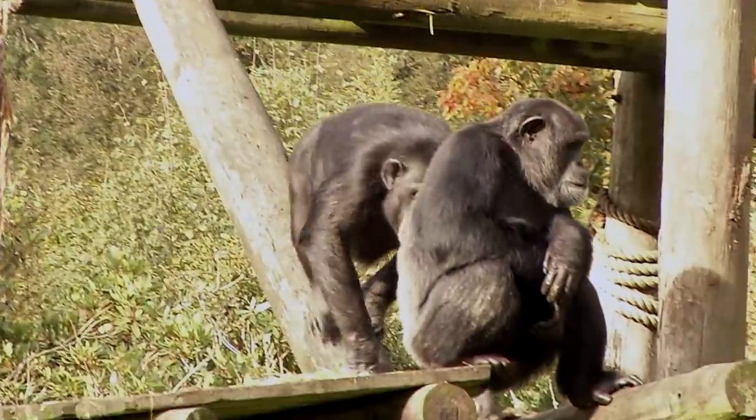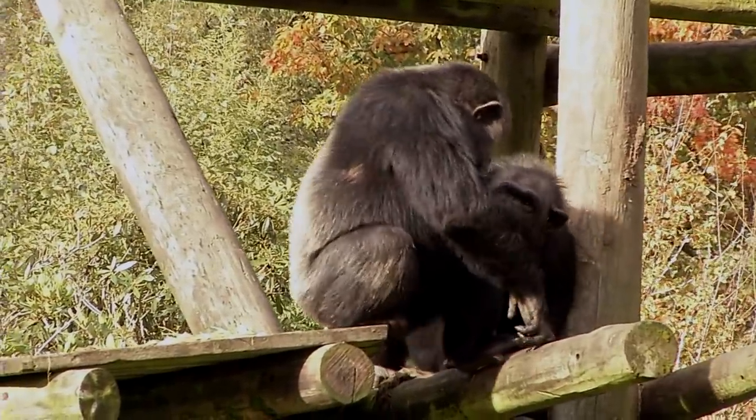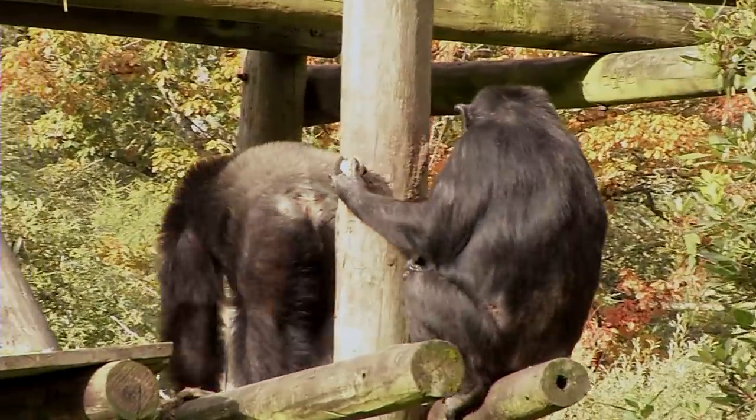When you view the chimps on their island, you'll be able to see for yourself just how similar we actually are.